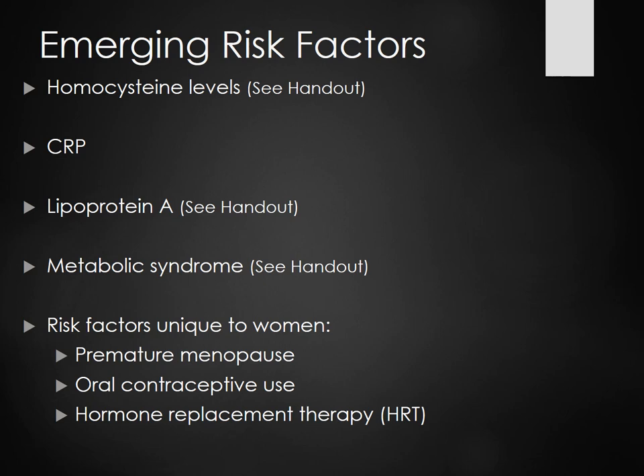Emerging risk factors include homocysteine levels, which show an increased risk of CAD. CRP indicates elevated inflammation in the body. Lipoprotein A and metabolic syndrome are also emerging risk factors. Risk factors unique to women include premature menopause, oral contraceptive use, and hormone replacement therapy.